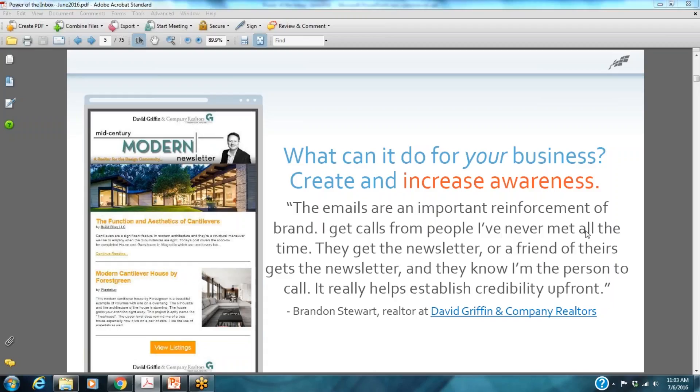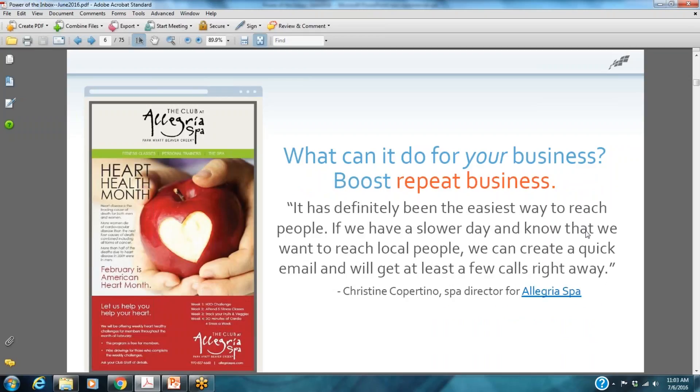If you are an organization looking to increase awareness, it can definitely do that. If people just need to know a little bit more about what you do, it helps in terms of getting people to know, like, and trust your business. It's about engagement marketing. Email marketing can also boost repeat business, let people know about specific products or services, and even fill slower days by letting people know you have openings.